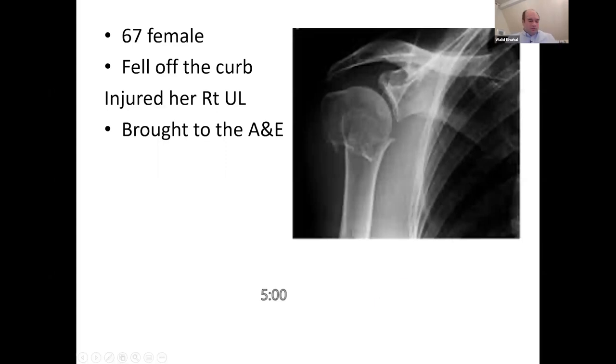We are taken to another upper limb viva. You have a 67-year-old patient who came to your A&E department — you're the consultant on call.